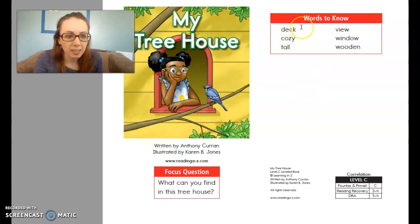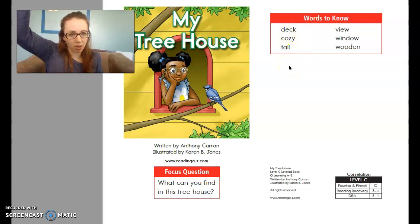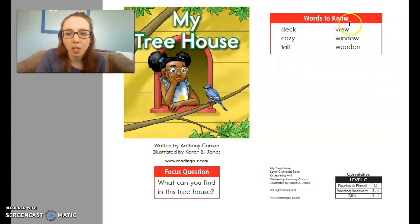Does anyone know what a deck is? A deck — you might have one on your house. It's kind of like a porch, but it's an area off your house. Decks are usually in the back, and it's where you can go outside and still be on part of your house. Cozy — something that's snuggly. Tall — if something is really tall, it's really high. View — that's what you can see. Window. And then we have wooden — something that's made out of wood, we call that wooden.